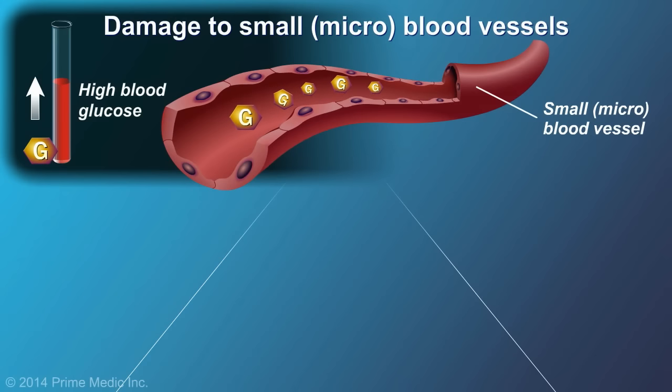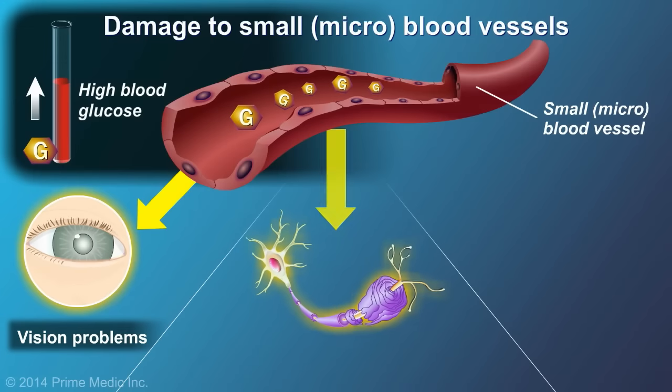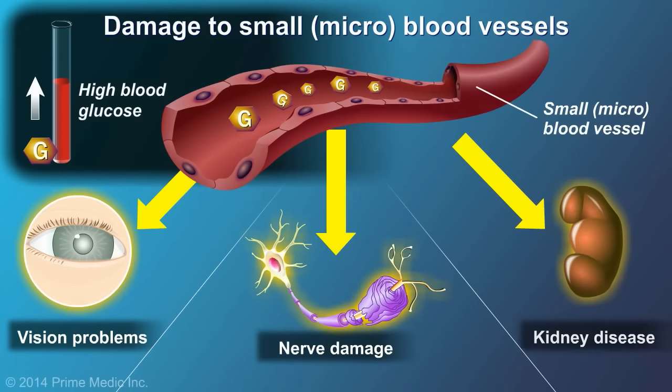Damage to the small or micro blood vessels can cause vision problems, including loss of sight, nerve damage, and kidney disease.